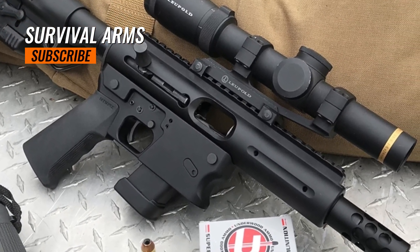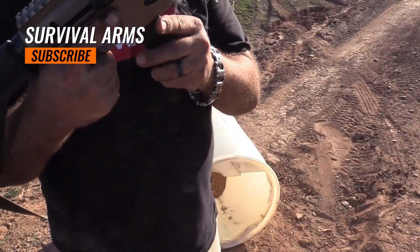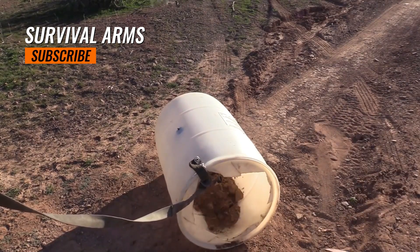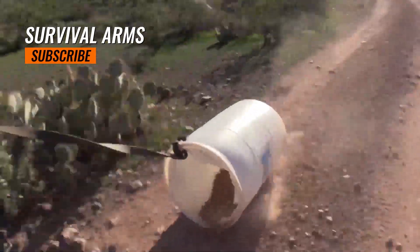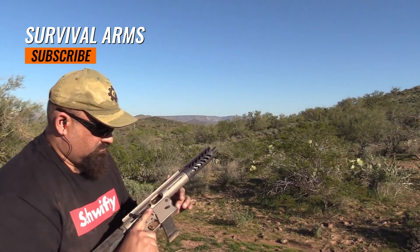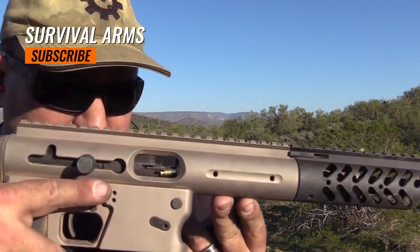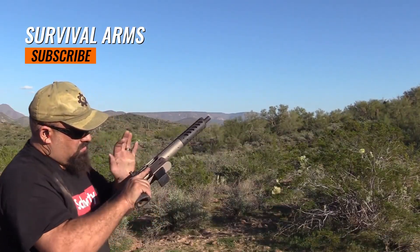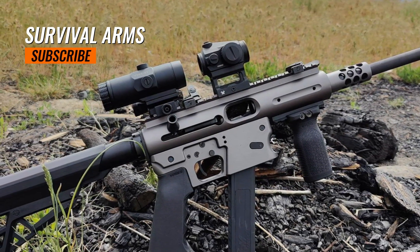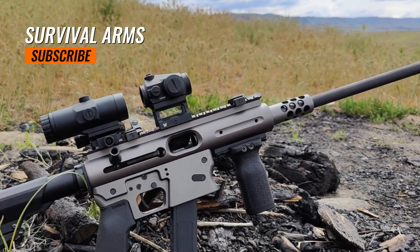The Aero Survival Rifle appeals to individuals who prioritize modularity, ease of assembly, and compatibility with standard pistol magazines. Its design and features make it well-suited for outdoor activities such as camping, hiking, and survival scenarios. The TNW Aero Survival Rifle is typically priced under $500, making it an affordable option within its category. Prices may vary depending on the specific configuration, accessories included, and any promotions or discounts offered by retailers. For the most accurate pricing, check with local firearm dealers or the manufacturer directly.